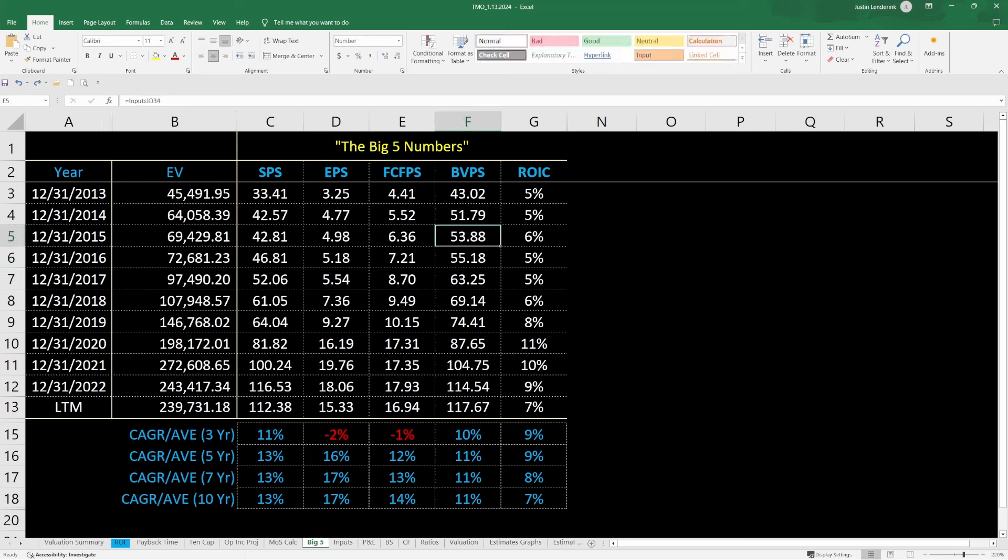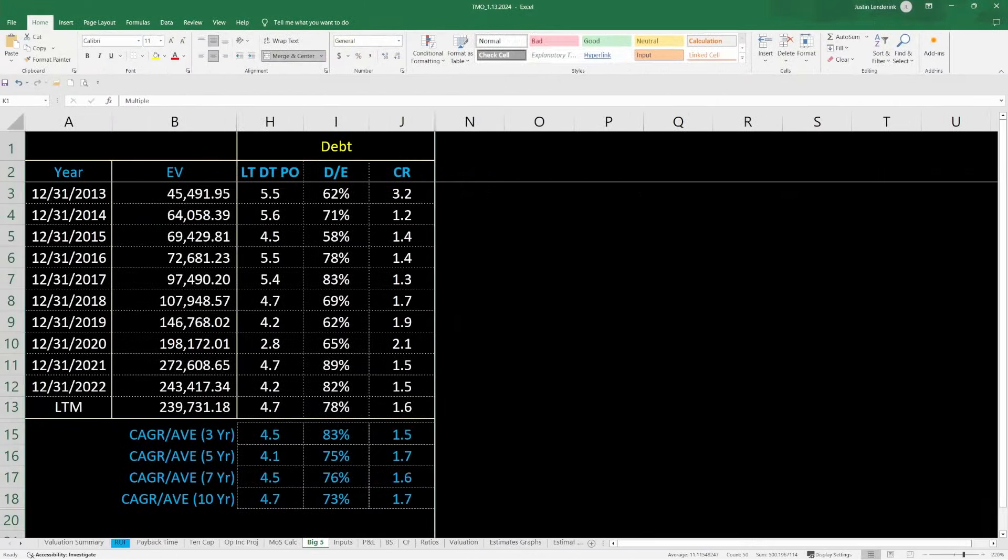Next, let's take a look at their balance sheet — their debt situation and working capital. It would take them roughly 4.7 years to pay off their total long-term debt based on their operating earnings, which is slightly concerning since I like to see that under three years. However, their debt to equity is under 100% at 78%, so that looks pretty good. Their current ratio is coming in at 1.6, so they have plenty of current assets to cover their current liabilities. Overall, their balance sheet looks to be pretty solid.